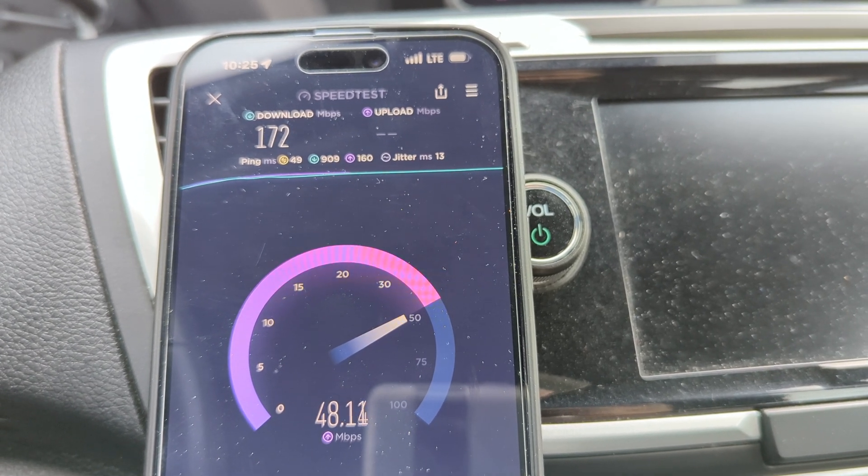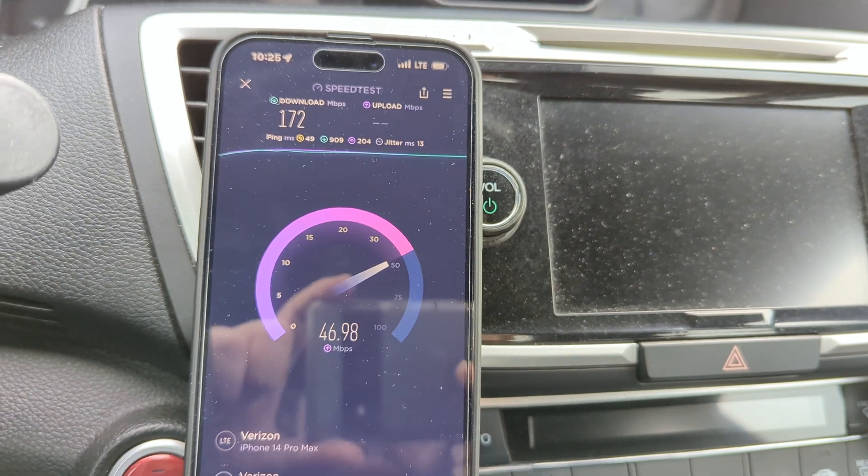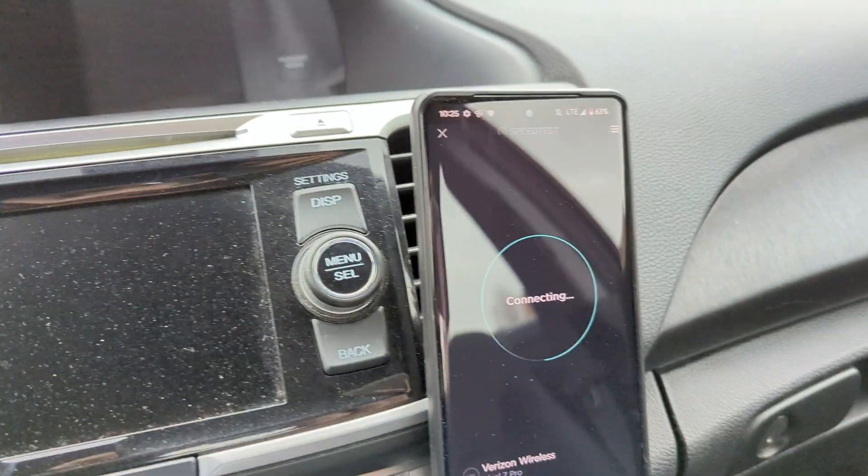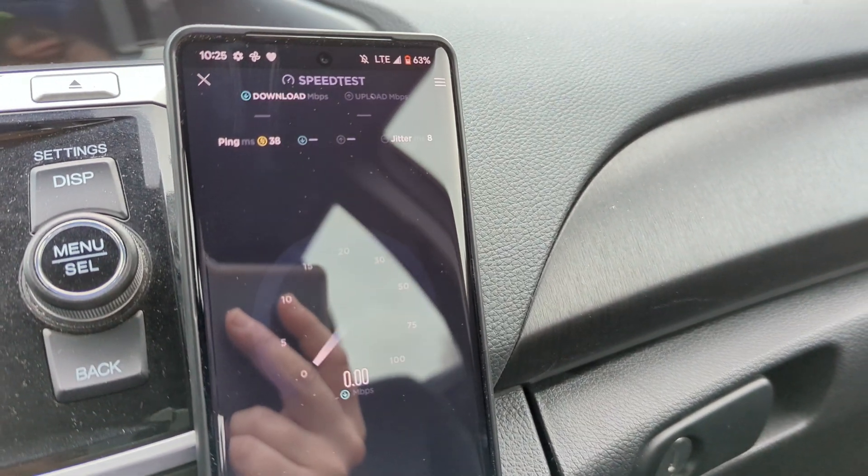About the same uplink as before — 47 megabits up. That's the iPhone on LTE.